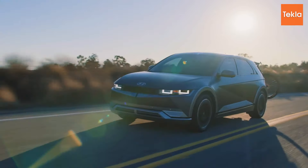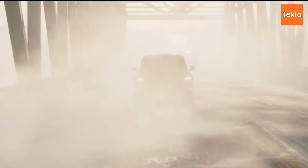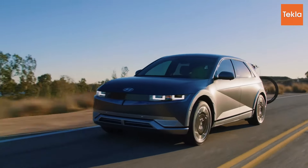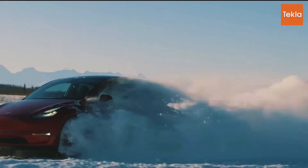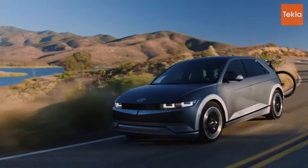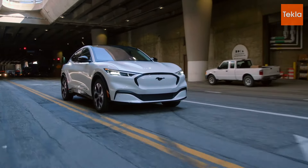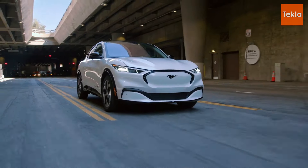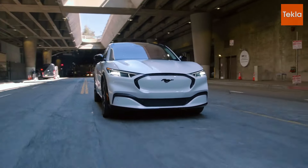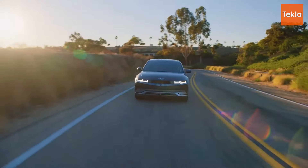As we wrap up this showdown between the 2024 Tesla Model Y, Ford Mustang Mach-E, and Hyundai Ioniq 5, it's clear each electric SUV brings its own strengths. If you prioritize cutting-edge technology and unparalleled performance, the Tesla Model Y stands out as a leader in the electric vehicle market, with impressive acceleration, an extensive charging network, and a spacious interior. The Ford Mustang Mach-E offers a thrilling driving experience with sporty design and competitive pricing — an excellent option for those seeking performance and practicality.